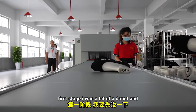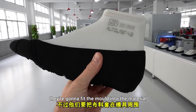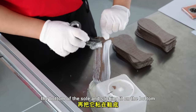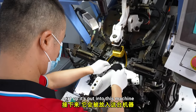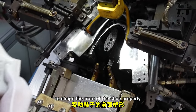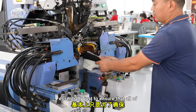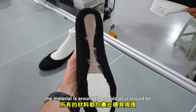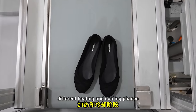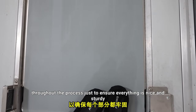First stage — I somehow missed filming this step, but they're going to fit the mold into the material before putting some glue on the bottom of the sole and sticking it on the bottom. Next, it's put into a machine to shape the front of the shoe properly. The next process is essentially to ensure all of the material is around the mold as it should be. The shoe is put through a multitude of different heating and cooling phases throughout the process to ensure everything is nice and sturdy.